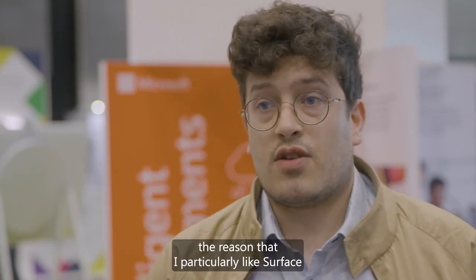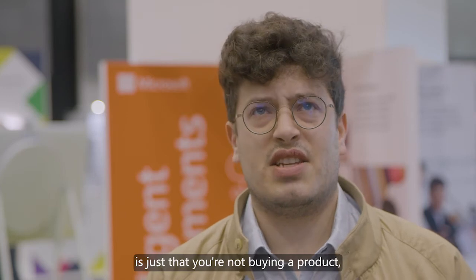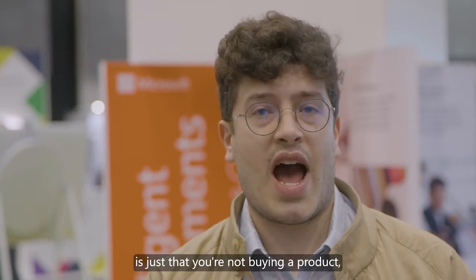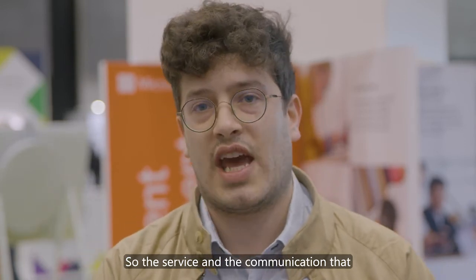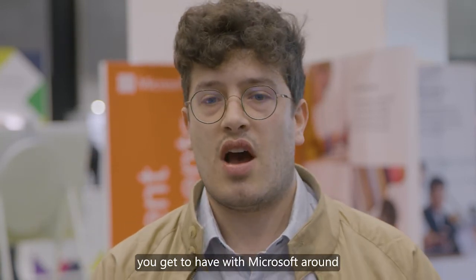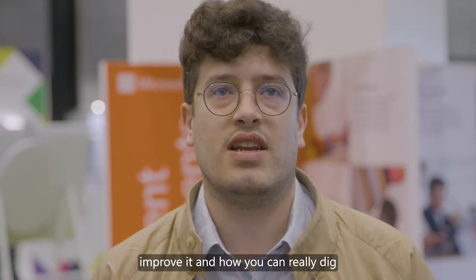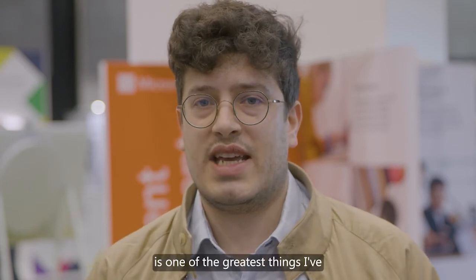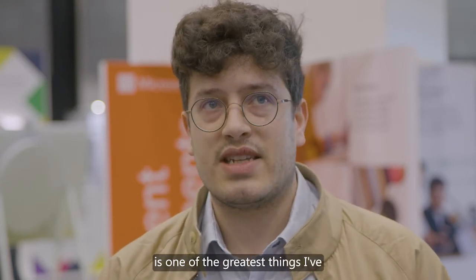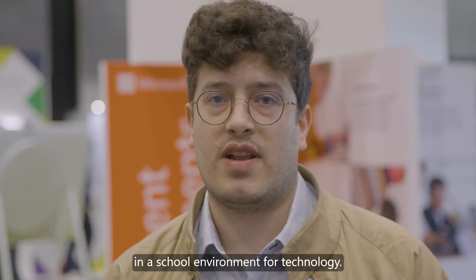The reason the school chose Surface, and the reason that I particularly like Surface, is just that you're not buying a product — you're actually buying an experience. The service and the communication that you get to have with Microsoft around all aspects of the school, and how you can improve it and really dig down and get the best out of your investment, is one of the greatest things I've ever had the experience of working with in a school environment for technology.